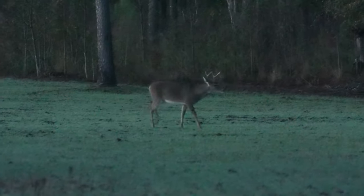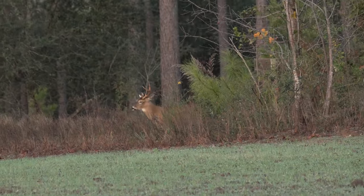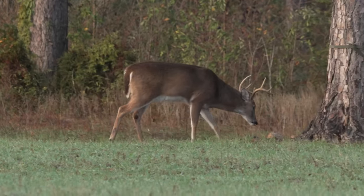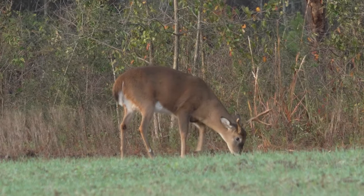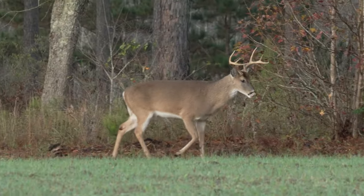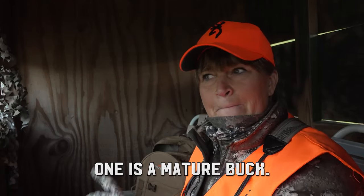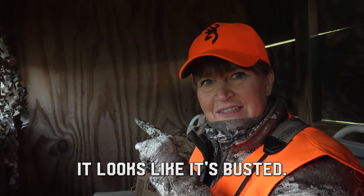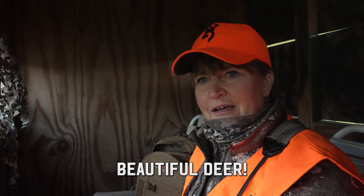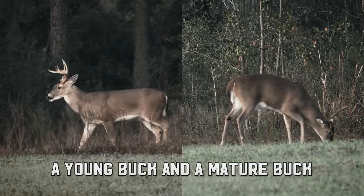Early this morning we had all kinds of deer movement and activity — they were really on the move. Right after sunrise we had a busted-up buck and a small young eight-point just milling around in the plot in front of us. Two bucks came through: one is a mature buck with three on one side and the other side looks busted. The other buck is a young eight — beautiful deer with plenty of potential. When they were side by side, the difference in body size between a young buck and a mature buck was just crazy.